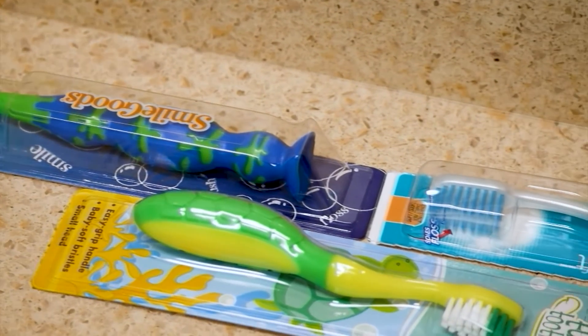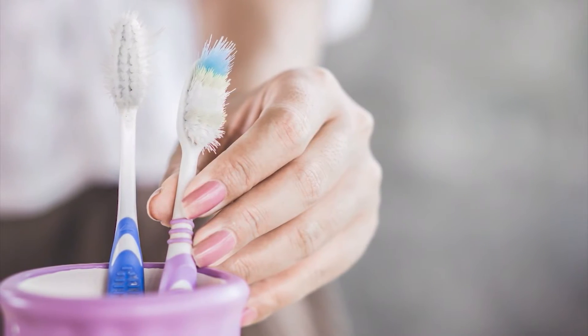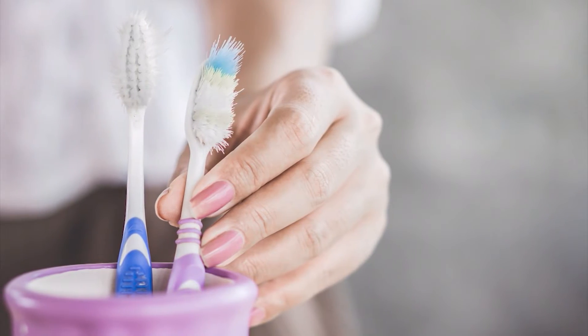Folks also might not realize how quickly a manual brush can become unproductive. They tend not to be replaced as often, and people brush really hard and wear the bristles down so they become ineffective.